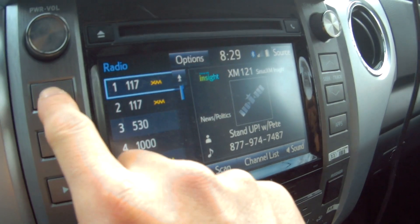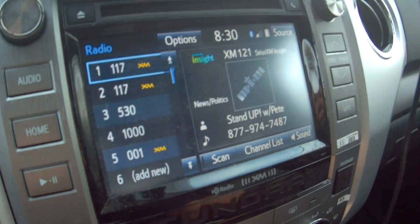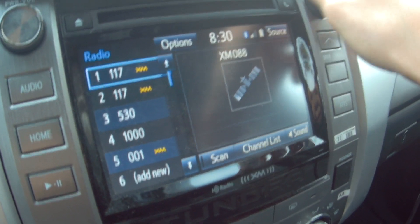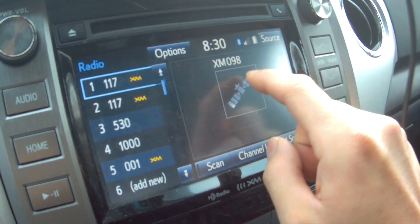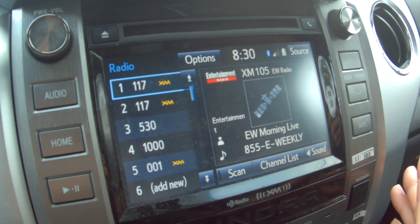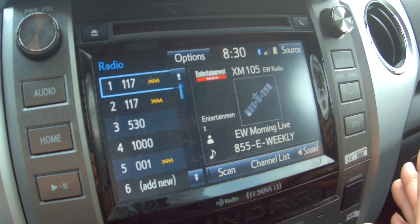All you need to do is go into the audio section of your car radio, click on XM, and then just scan through the channels — they're gonna work. You're not gonna get the premium channels such as Howard Stern, which is Channel 100, so it just automatically skips over it. This is gonna work until November 27, which is Cyber Monday.